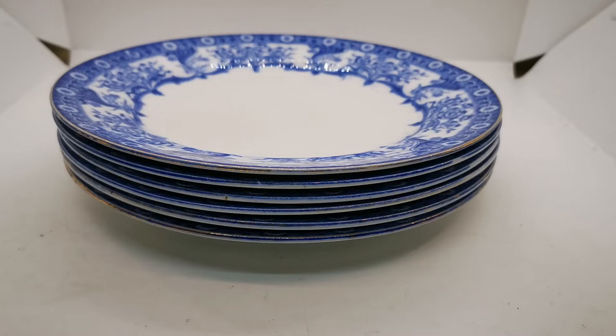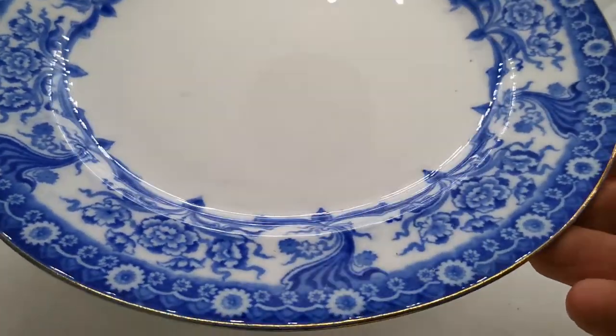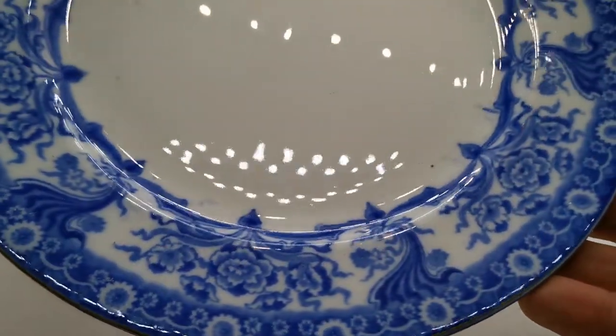These are dating from between 1893 and 1910, made by the Colonial Pottery Company. The pattern is Malvern — it's a lovely Art Nouveau style flow blue floral design.